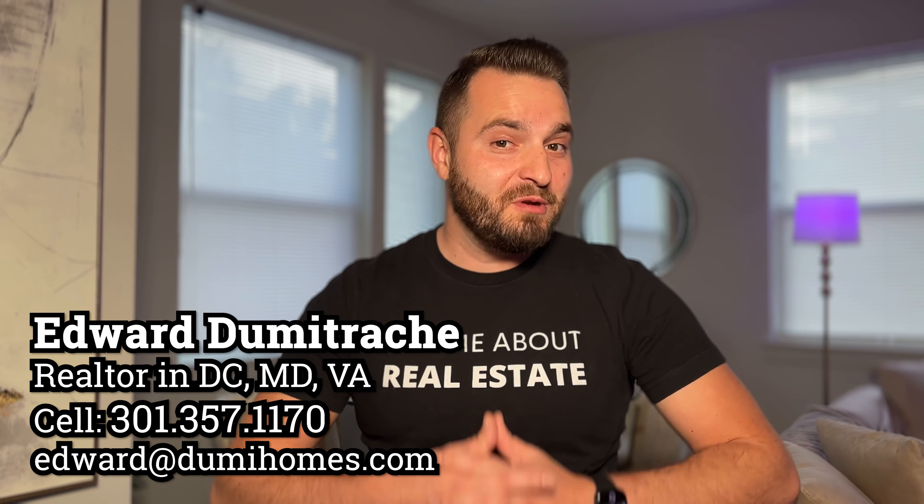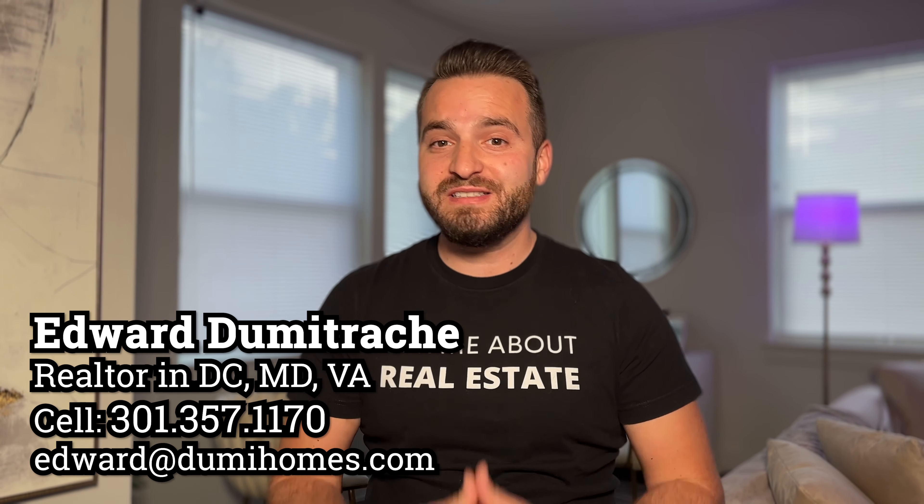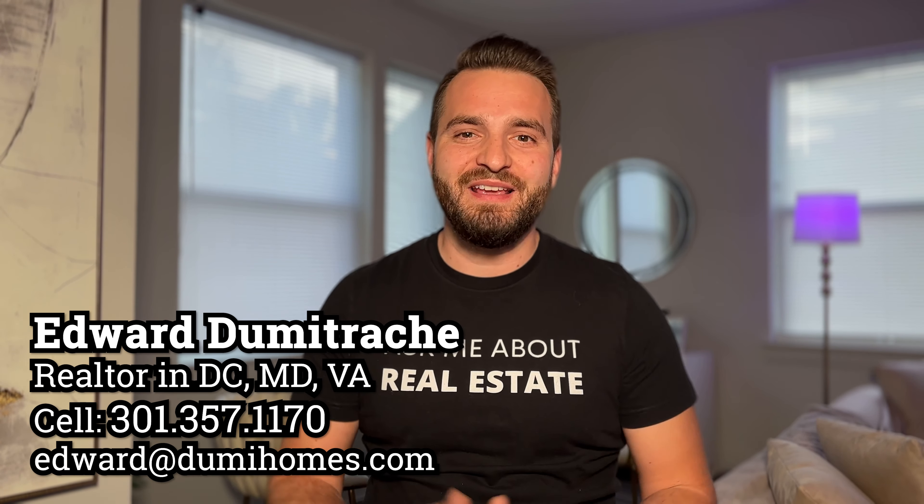And those were my top 10 tips for selling your home. Remember, with the right preparation and strategy, you can make your home stand out and attract the right buyers. I'm Edward Dumitrake, your dedicated Realtor, licensed in D.C., Maryland and Virginia. If you have any questions or need personalized advice, feel free to reach out. I'm here to help you navigate the home selling process with ease and confidence. Thank you for watching, and remember, when it comes to selling your home, you're not alone. I'm here to guide you every step of the way.